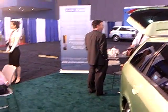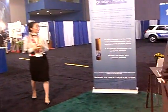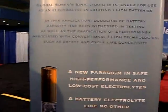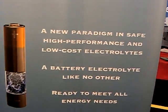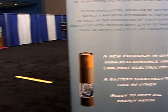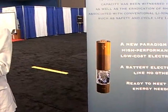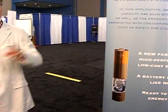We're tying up with some major lithium-ion battery manufacturers to produce batteries. This here is the ionic liquid, and it is the key to the success of our technology.